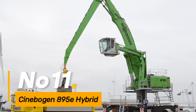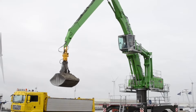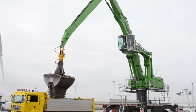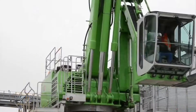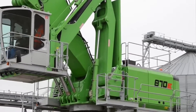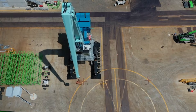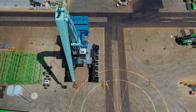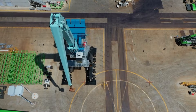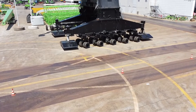Number eleven, the Cinebogen 895E Hybrid is an innovative hybrid machine designed for sustainable construction and excavation tasks, combining electric and traditional power sources. It reduces environmental impact while maintaining high performance. The 895E Hybrid technology makes it an eco-friendly choice for construction projects with a focus on sustainability.